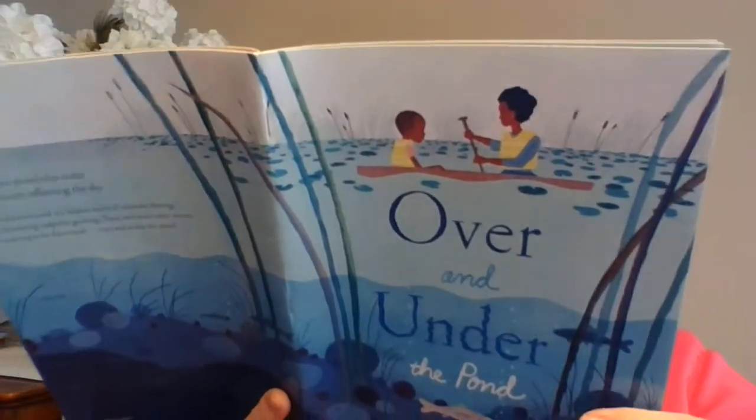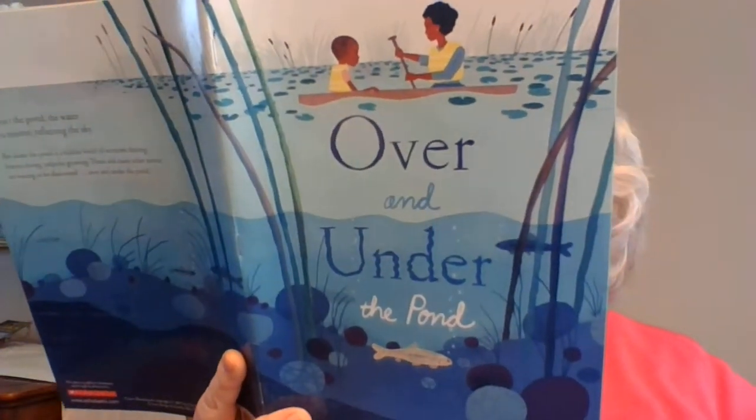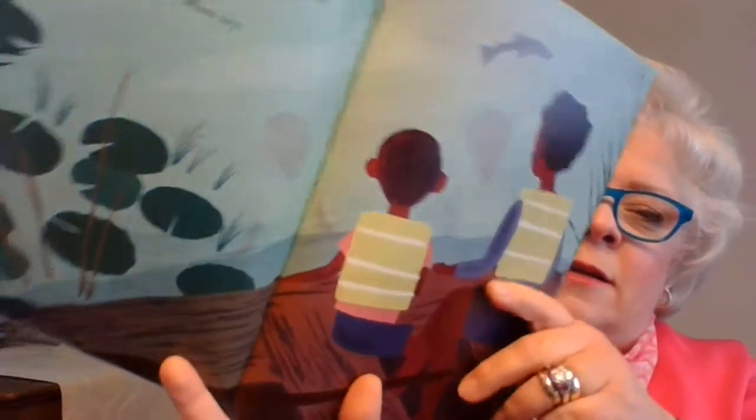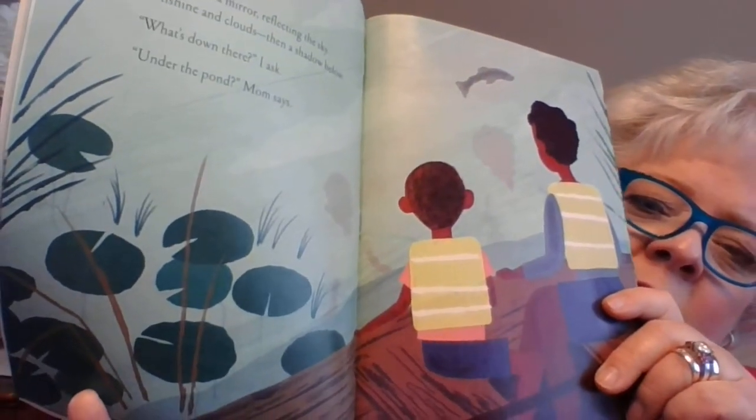The water is a mirror, fleeting, reflecting the sky — sun shining, clouds, then a shadow below. What's down there? I ask. Under the pond, mom says. The little boy wants to know what's down there — what's inside the pond?